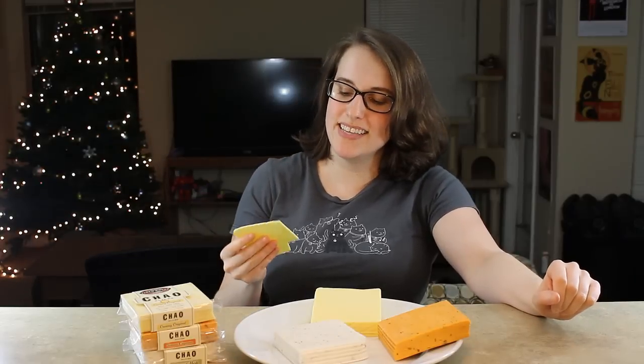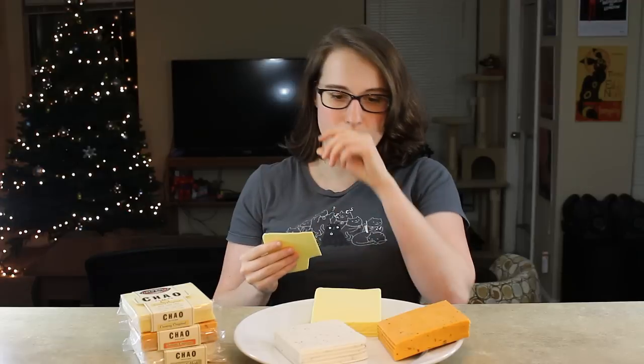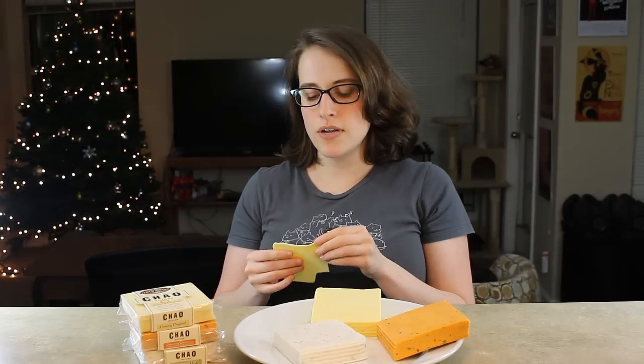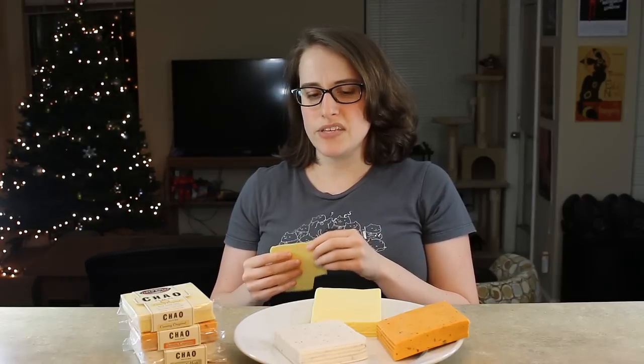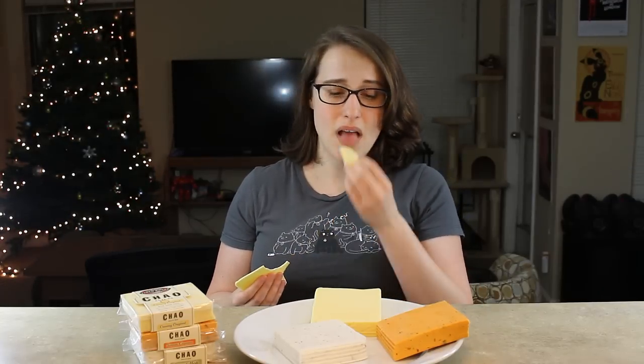I actually really like that. It's really cheesy to me, but I really like it. It reminds me of Munster Cheese, which I used to eat a lot of. It's a very mild cheese, kind of like a mozzarella, maybe a little bit stronger. It's really good and the texture is really good. That is surprisingly really awesome.